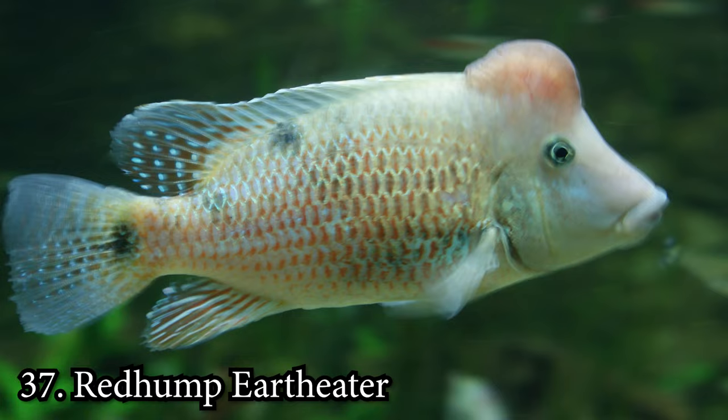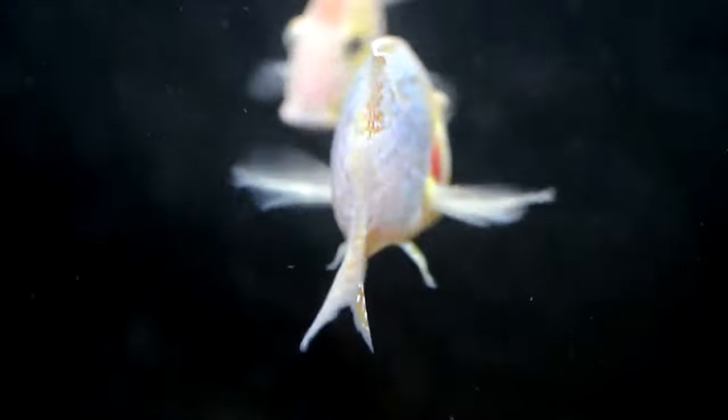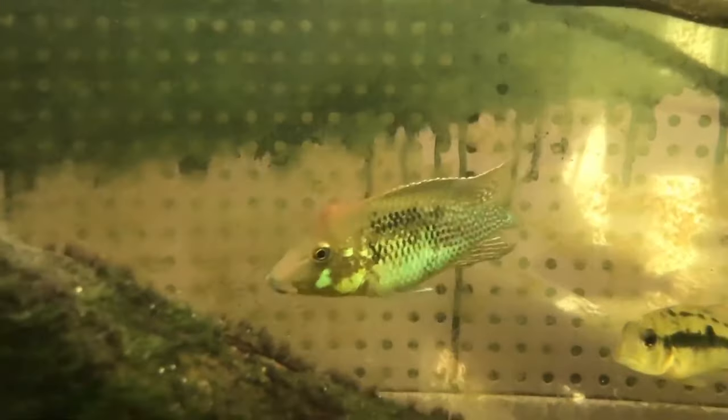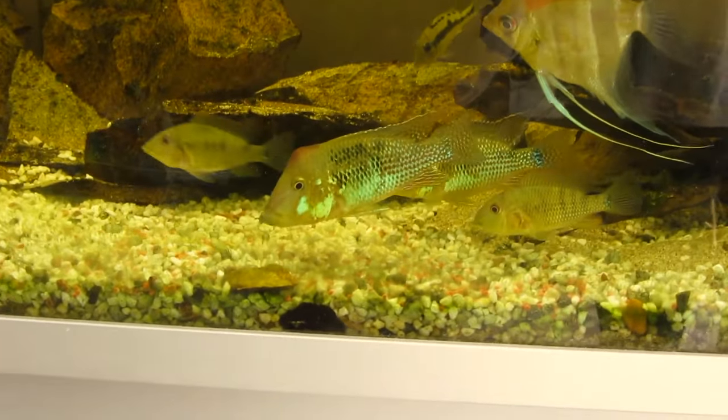Number 37: Red Hump Geophagus. The Red Hump Geophagus is an incredibly docile fish, matching well with others in the tank. They reach 6 inches when fully mature. Not only are they agreeable, but they're very resilient too. They do need lots of space to swim around, requiring a tank that is at least 50 gallons.